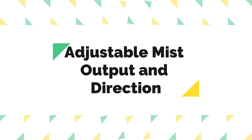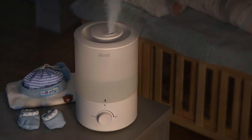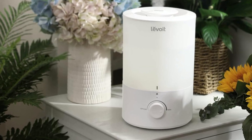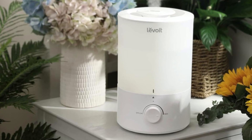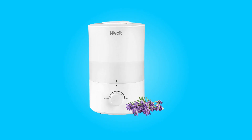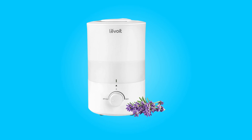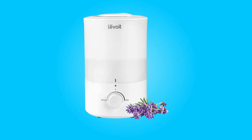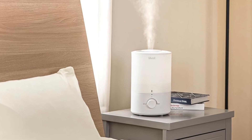Number 5: Adjustable mist output and direction. Customize the mist output to your liking using the convenient knob control. This humidifier also features a 360-degree nozzle that allows you to direct the mist wherever you prefer in your bedroom. This flexibility ensures that you can optimize the humidity levels to suit your specific needs.